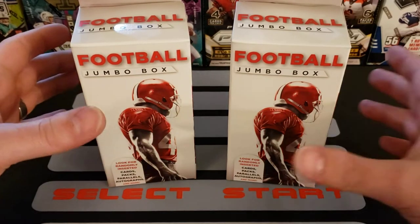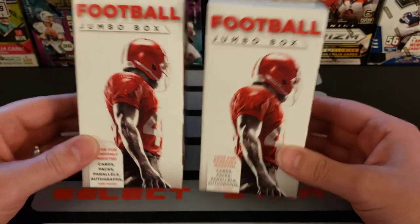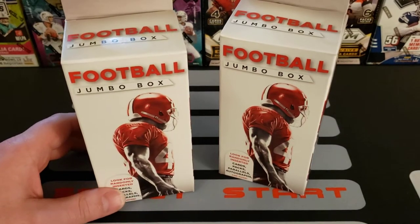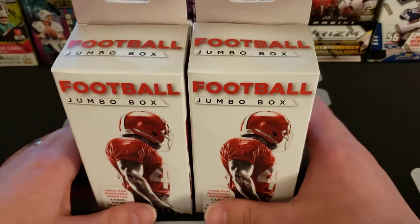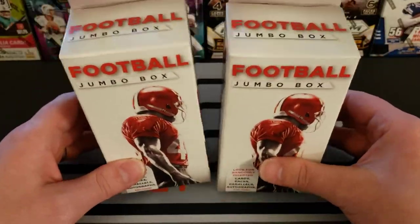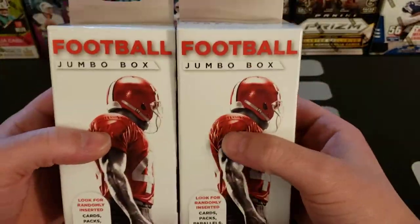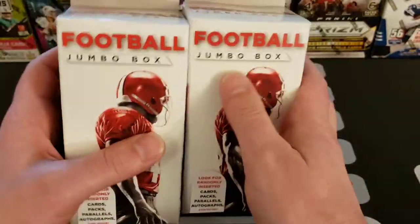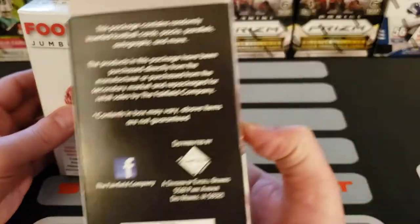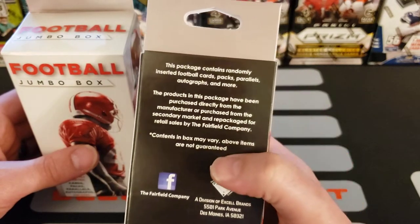Hello and welcome back to Oregon Pacific Football Cards. Today we're opening football jumbo boxes. I was actually able to find some retail stuff today — I picked up some Prism cellos, one of the first retail things I've found so far. I picked up six of them, planning to open a couple and save the other four. I also got some of these boxes I call my 'Craig boxes' because my buddy Craig, who got me back into this, used to work for Excel, the company that put these out. These say 'contains randomly inserted football cards, packs, parallels, autographs and more.'